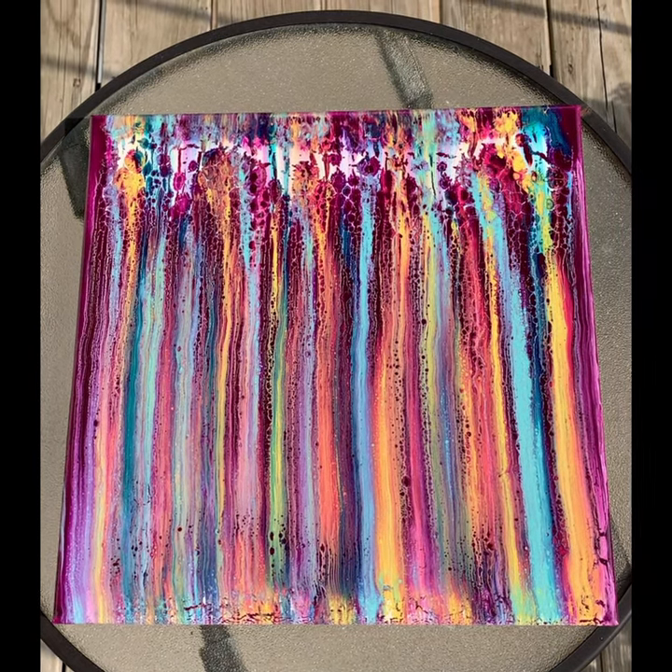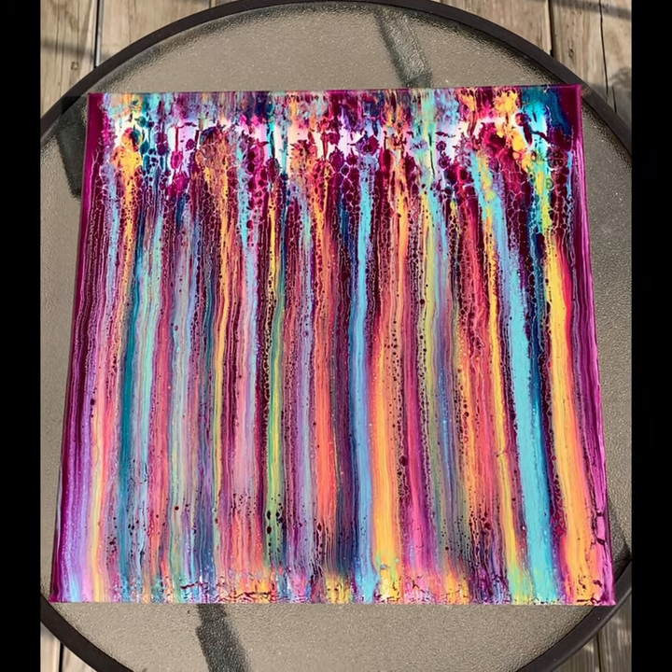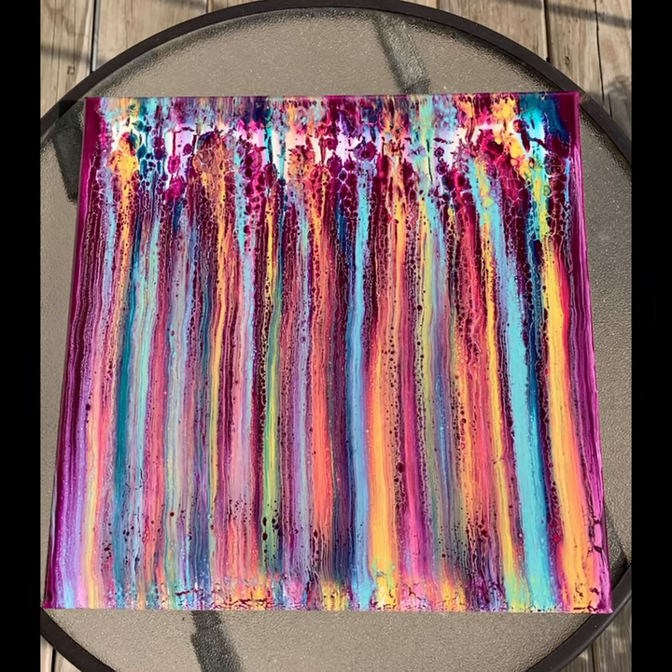As for now I will say farewell and hope to see you at my next paint party. Enjoy the rest of your day, bye!